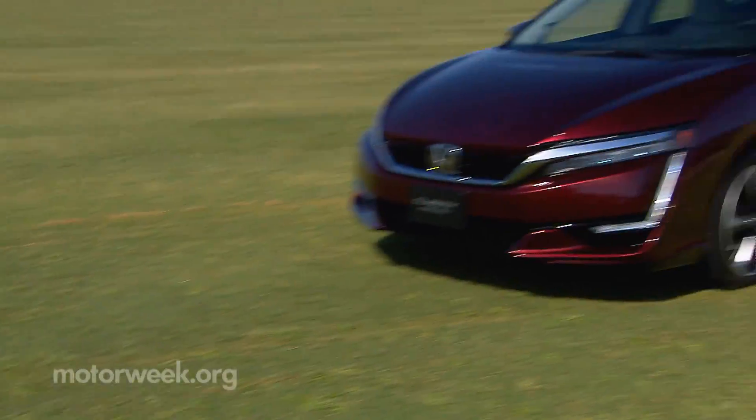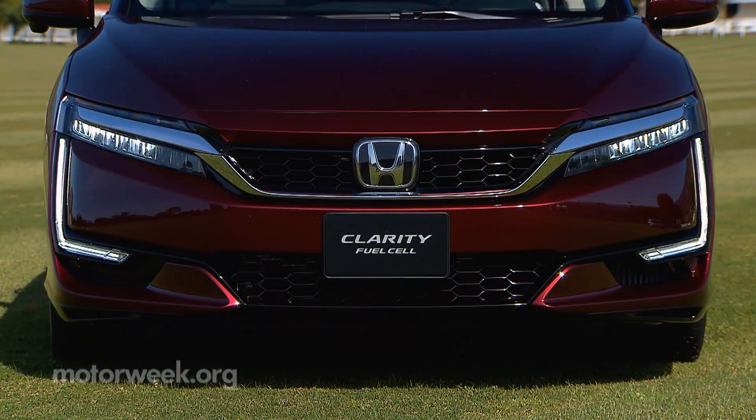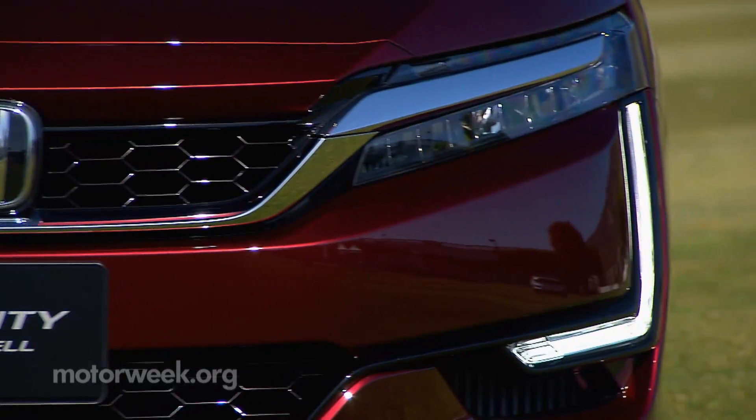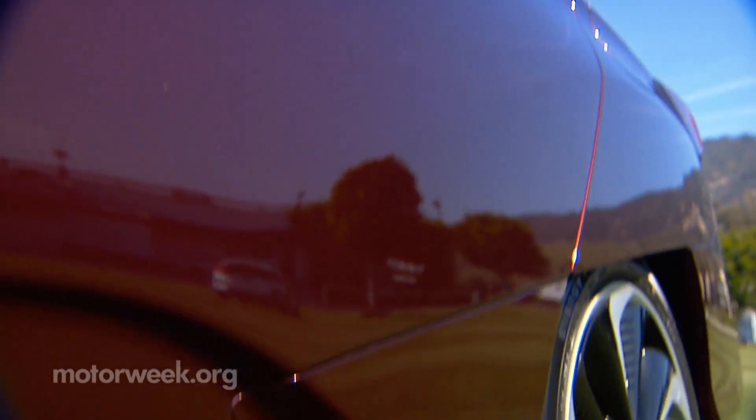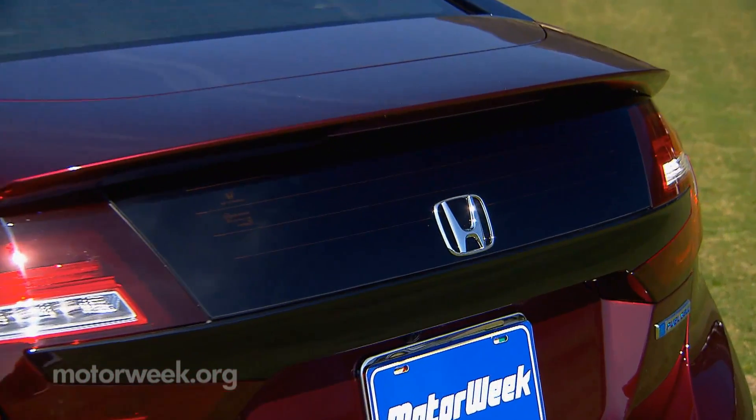Outside, it's clearly a forward-thinking Honda with linear LED headlights and turn signals and L-shaped DRLs. Air curtain ducts below the rear doors and rear tire spats work with a large spoiler to keep the air flowing smoothly.